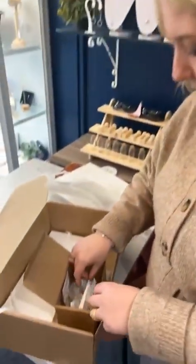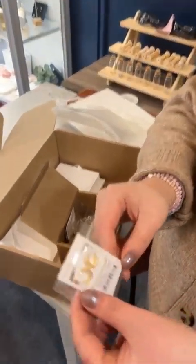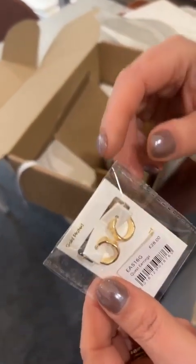We've also got smaller hoops this time — these are £28. It's maybe more like a cuff. Really cool, I really like them.